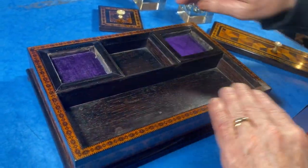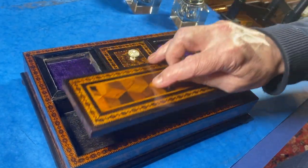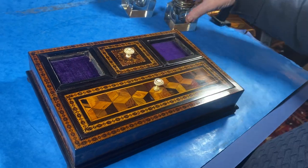This dates to about 1850 and is in beautiful condition, and would look gorgeous on any desk.